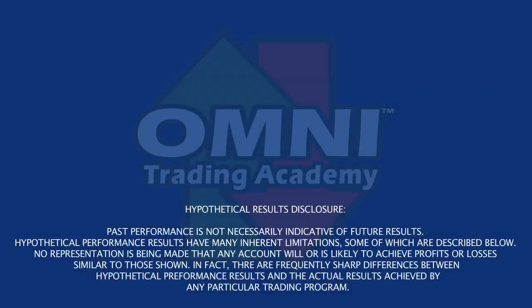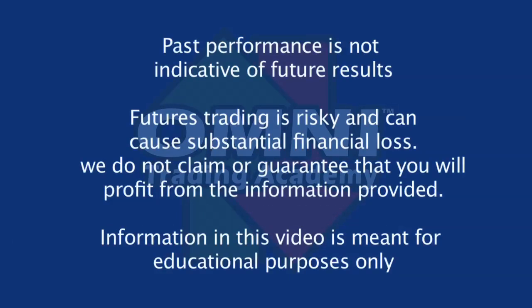Futures trading is risky and can cause substantial financial loss. We do not claim or guarantee that you will profit from the information provided.